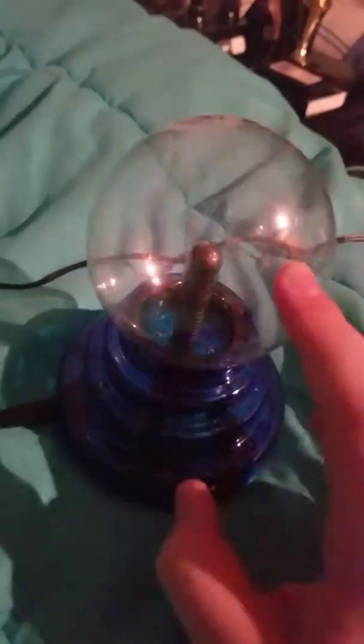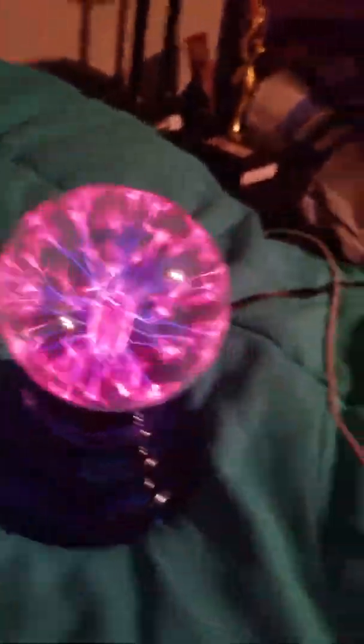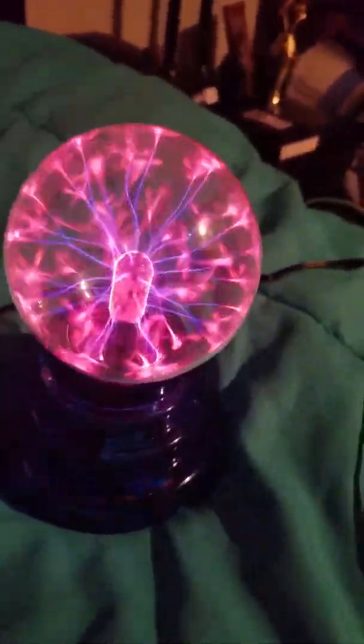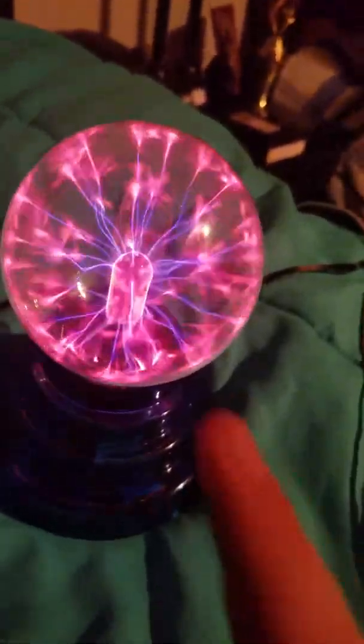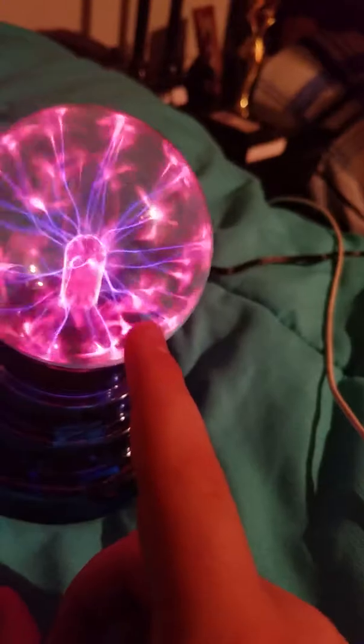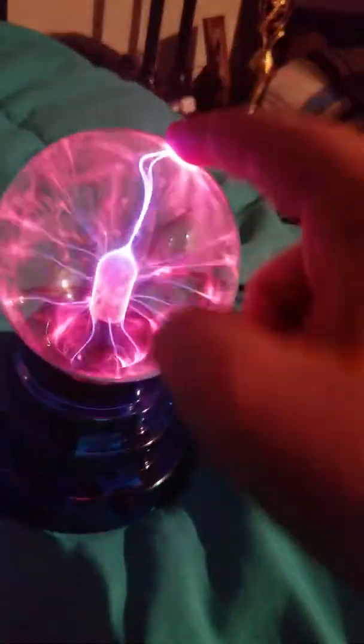Now, I turned it on once, so that when I touch it — zap. Watch. It looks a lot cooler on video. I'm going to touch it. Isn't this cool?